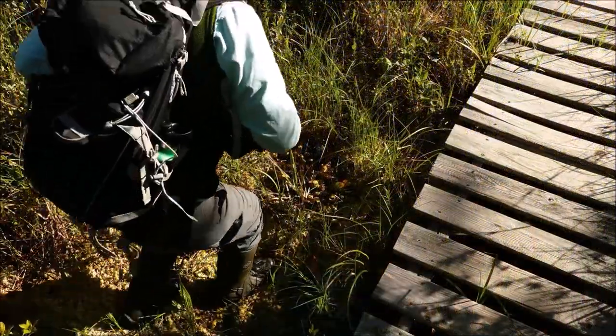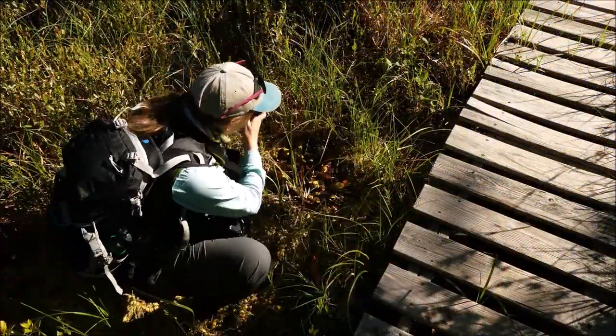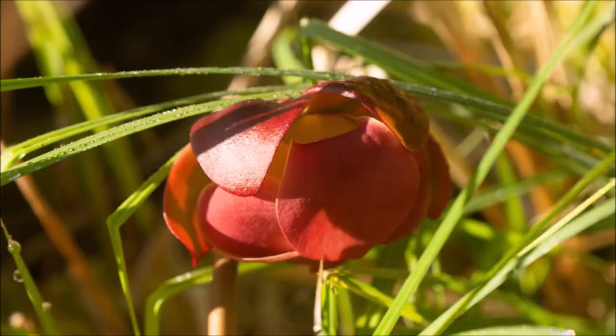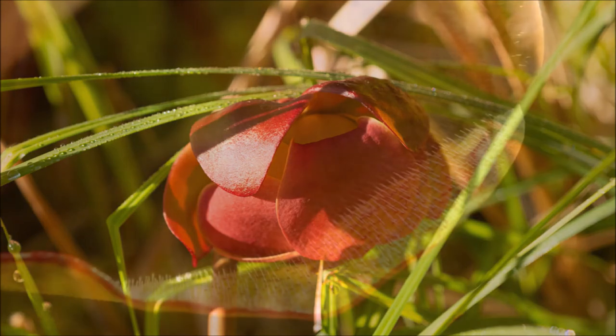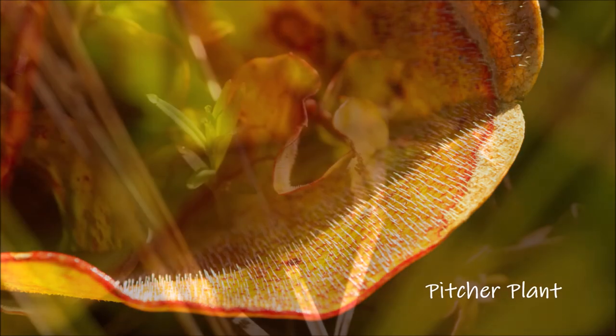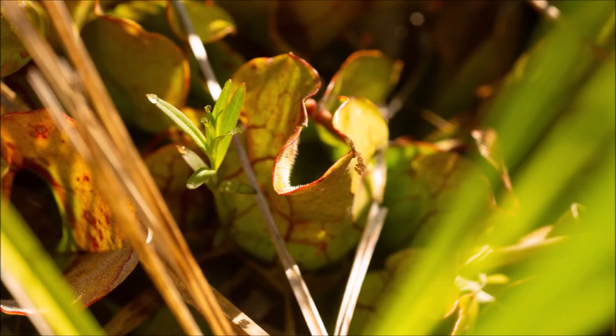Distracted again. Here's a cool patch of pitcher plants — one of three carnivorous plants you can find at Holt Pond. This flower isn't fully developed, but when it is, it will attract bugs to the pitchers. Once the insects, bugs, or spiders go into the pitcher, they are prevented from leaving by these little downward-facing hairs.